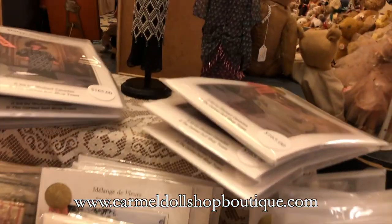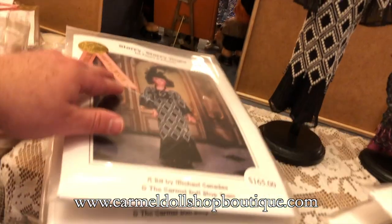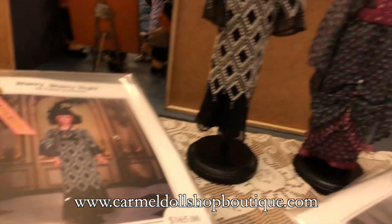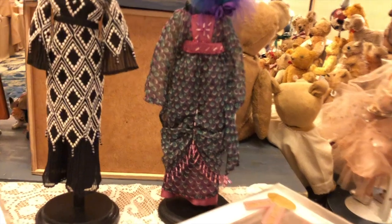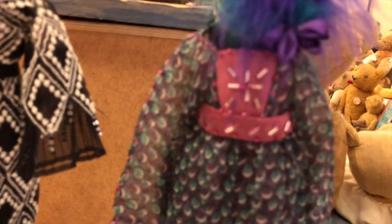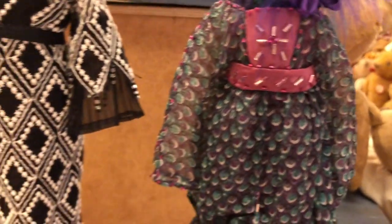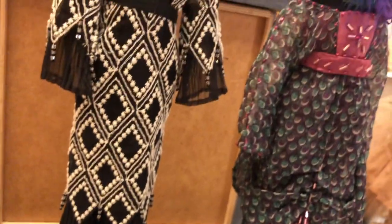Oh my gosh — what's this up here? These two — I think this is Starry Starry Night, which is a gorgeous Fanny ensemble. And this one is Pretty as a Peacock, which is a very wonderful pattern. If you can see, it's all beaded — beaded down the sleeve, beaded down the front, with dangling beads. It's a gorgeous peacock chiffon.